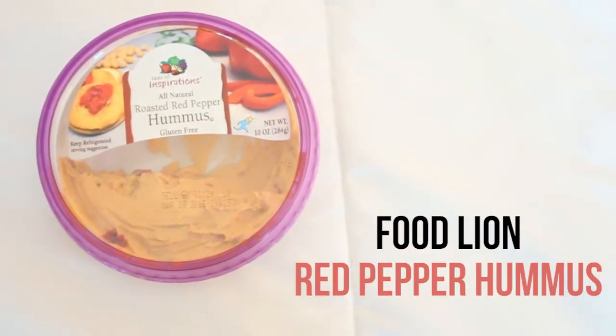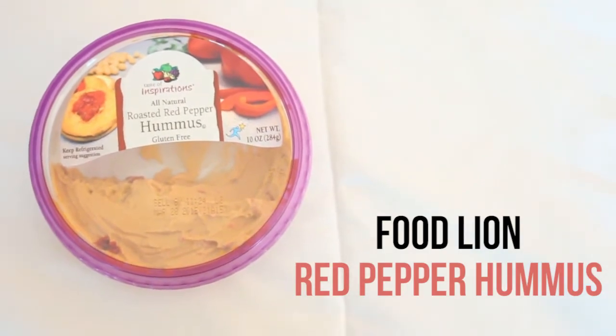My go-to snack recently has been pita chips and hummus. This one is from Food Lion — it's the Taste of Inspiration all natural roasted red pepper hummus and it is so good. It's so creamy and delicious and it just satisfies my need to eat chips and dip. I feel better eating pita chips and hummus rather than potato chips and onion dip.